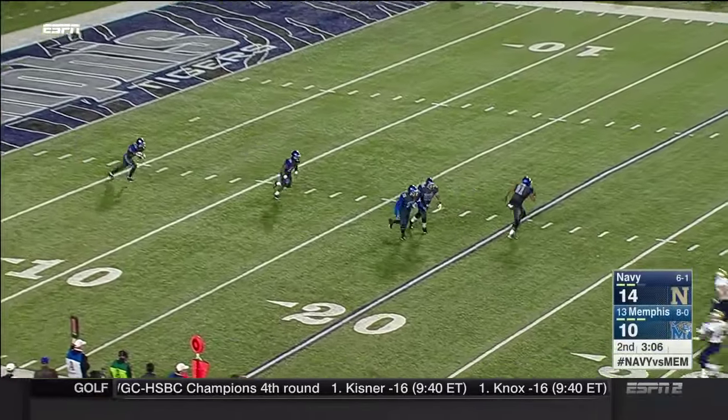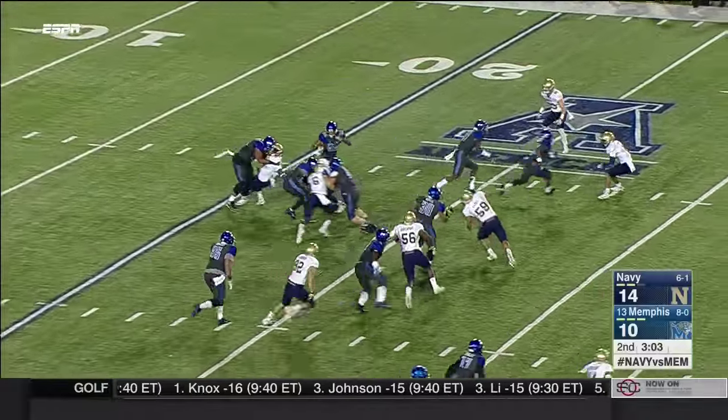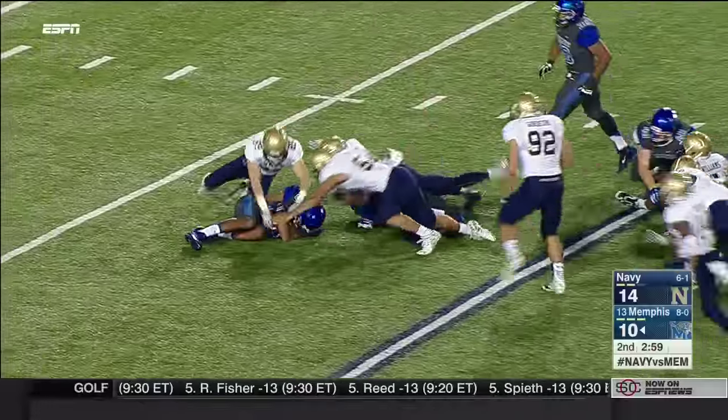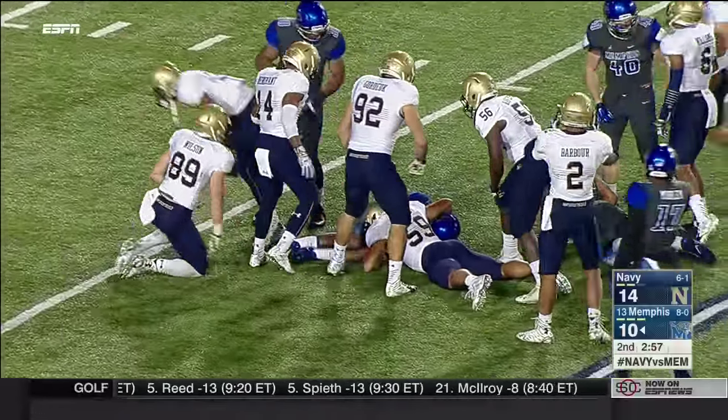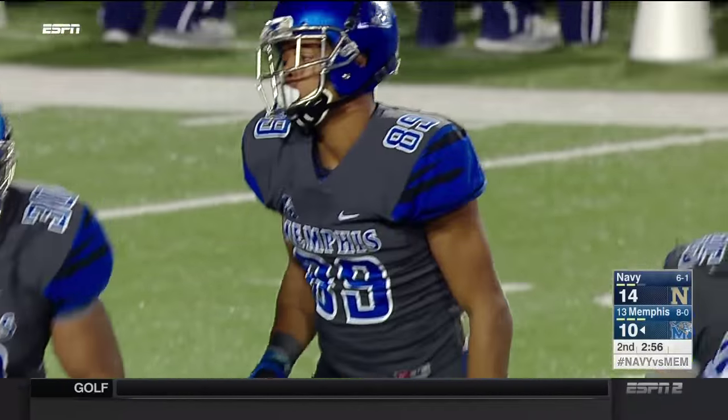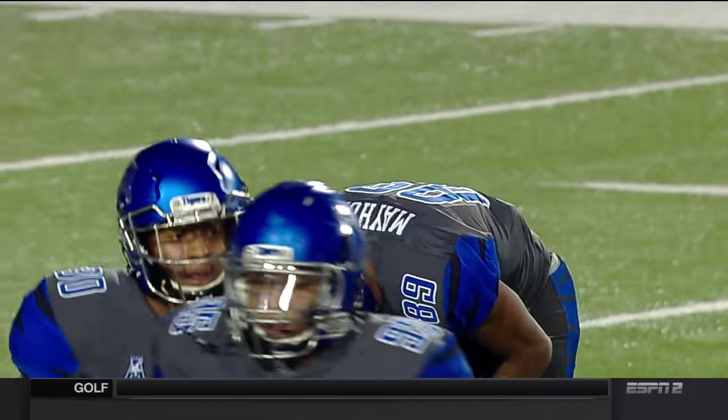Oglesby with a returnable kick from the three-yard line — the freshman gets pounded down at the 21. Ball comes out loose and it's recovered by Memphis at the 18. Dangerous play there, but grabbed and corralled by Phil Mayhew.